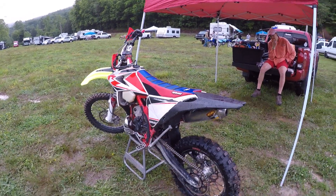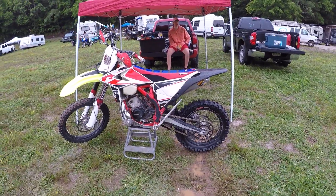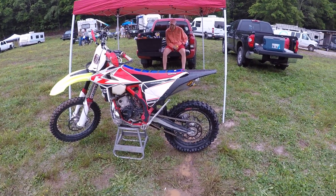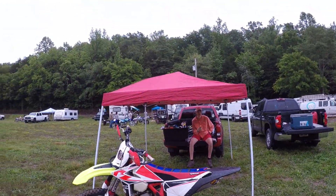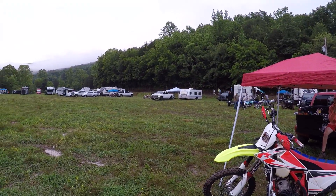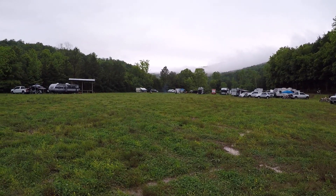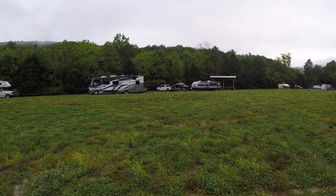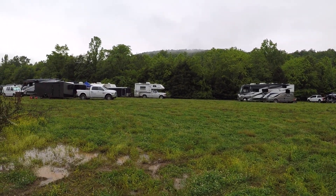Here we are at Holly Tree Off-Road for the Kovat Crusher Extreme Enduro. This is Zack's bike — this will be a pre-launch video. Quite a few people here considering it's been pouring down rain for the last week.